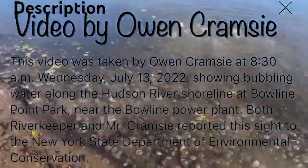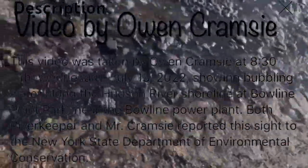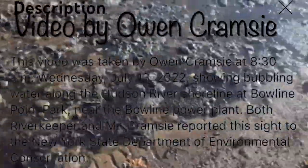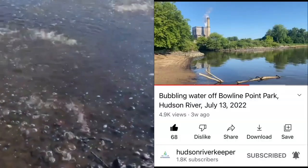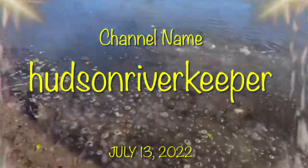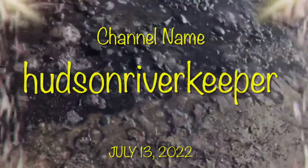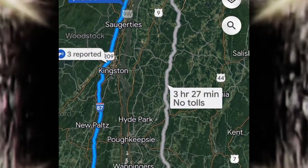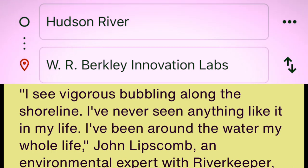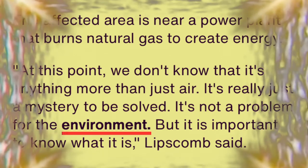At 8:30 a.m. Wednesday, July 13, 2022, showing bubbling water along the Hudson River shoreline at Bowline Point Park near the Bowline Power Plant. Both Riverkeeper and Mr. Cramsey reported this site to the New York State Department of Environmental Conservation. The Hudson River experienced some very strange things that have stumped environmentalists and residents. The state environmentalists said that bizarre bubbles rolled up on the shoreline. The affected area is near a giant power plant that burns natural gas to create energy.